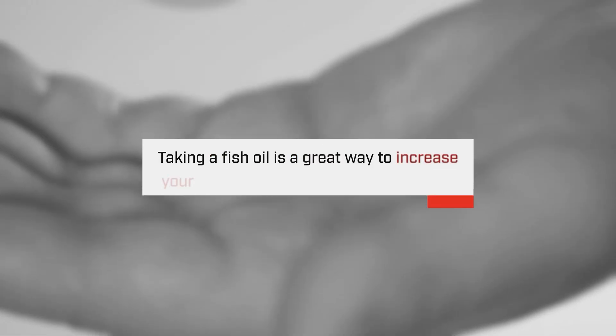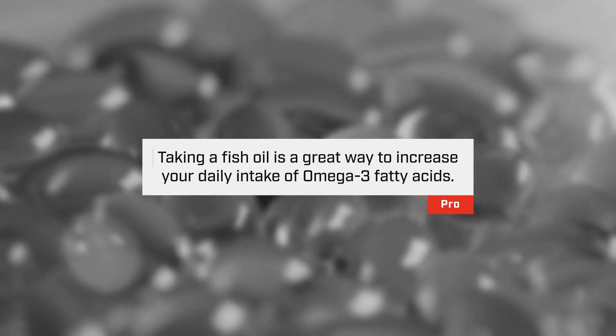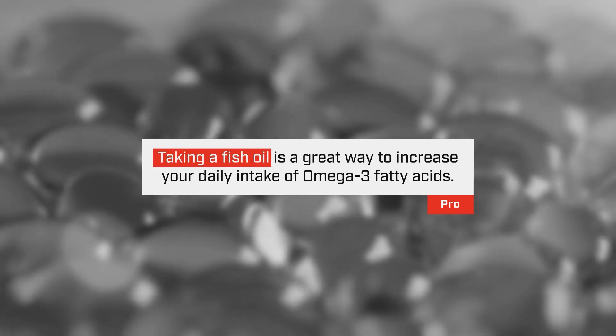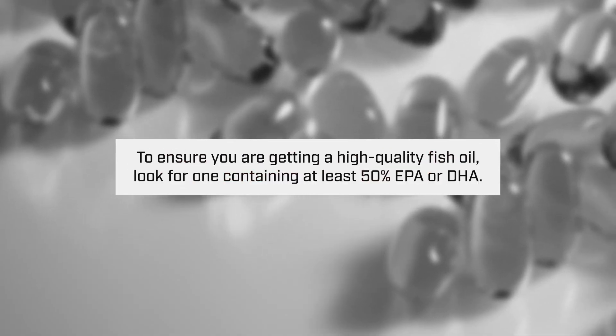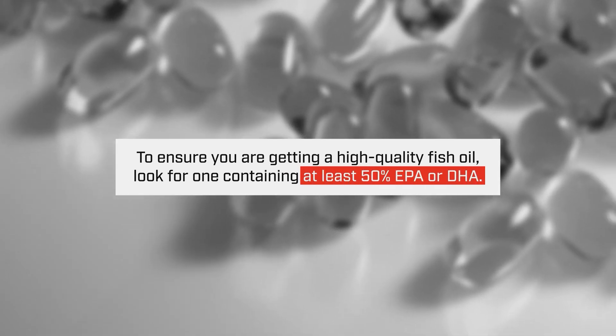We know that in today's modern diet, we do want to up the amount of omega-3s that we're taking in, and a great way to do so is through a fish oil. When looking for a fish oil to make sure you're getting a high quality one, you want one that is over 50% in EPA and DHA. If it's less than that, then it's likely a lower quality fish oil that won't have the benefits you're looking for.